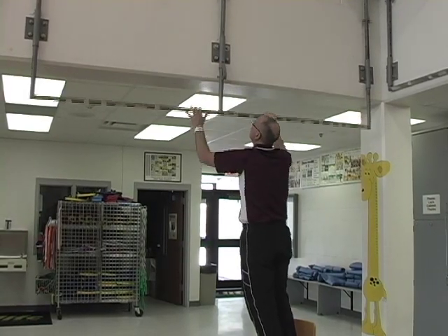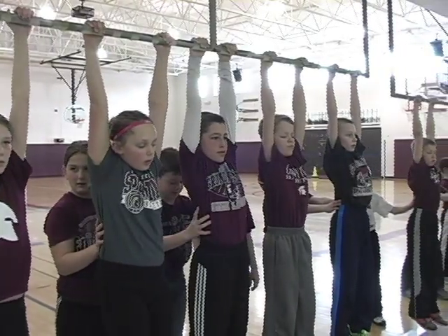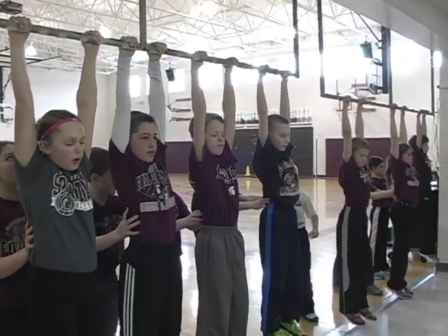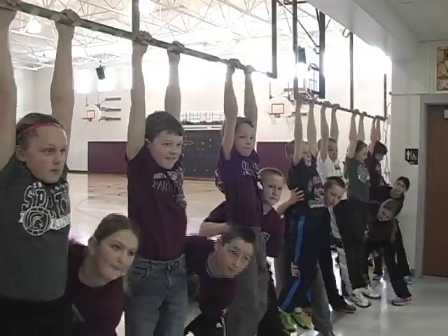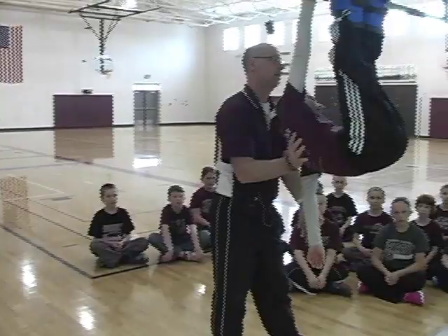Mr. Shupak's special high bar lets them train off the ground all year round. The fourth graders are also learning how to spot and coach their partners so they can safely practice more demanding progressions together on the playground.